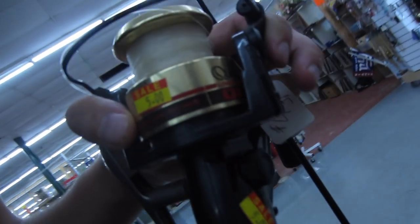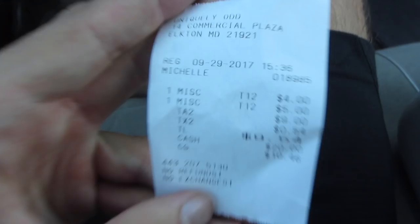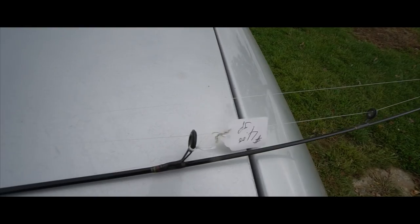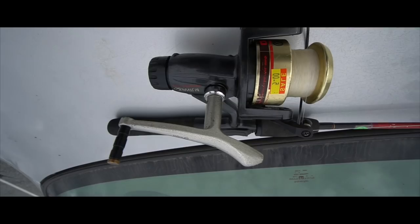Thank you. Have a great day. Jumping out the store — we got our stuff. $9.54. I'm actually really surprised at how much fishing stuff this thrift store had. All right, it is the next day. Let's take a closer look at what we got yesterday at the thrift store. Not too bad for $9. We're currently at a pond, and we're going to try to get some fish on this thrift store setup.